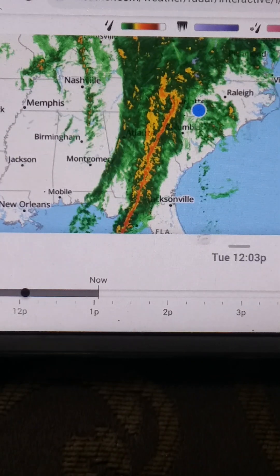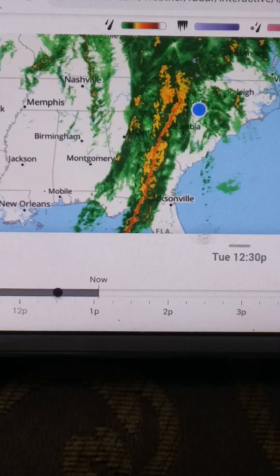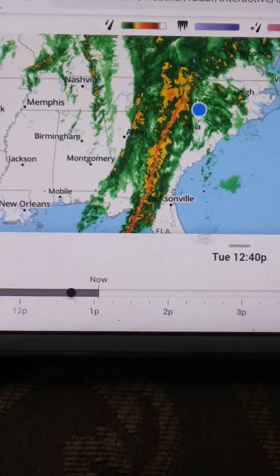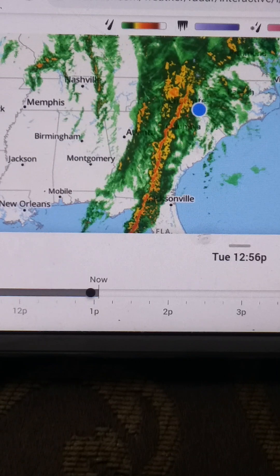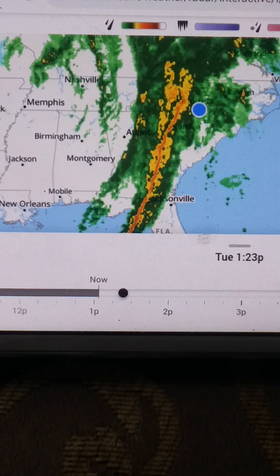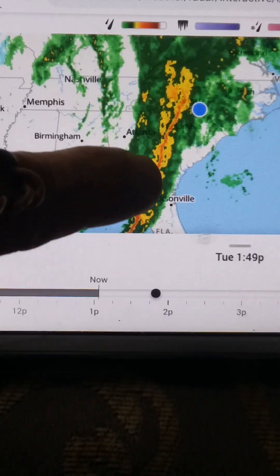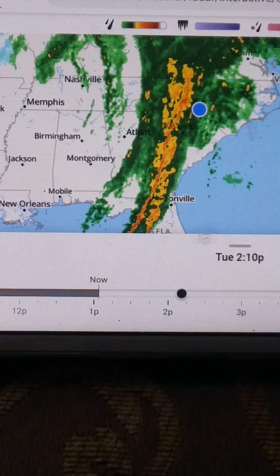I've looked online a few places - one place said something about 80 miles per hour, another place said winds of 50 miles per hour, which was the more recent one. There is also a tornado watch and severe weather and tornado possibilities, which I think might be along the lines over here.